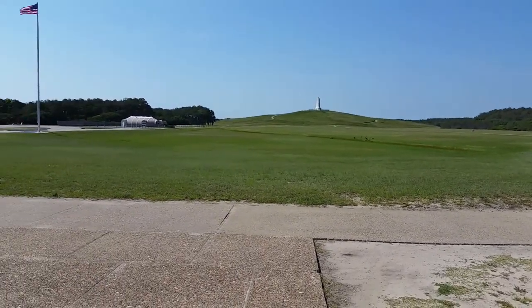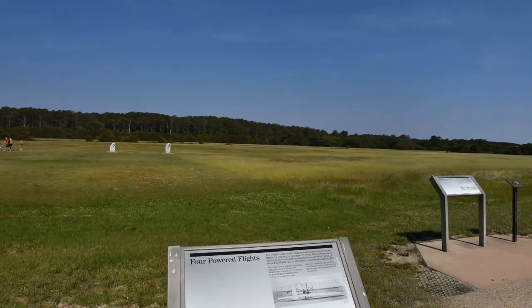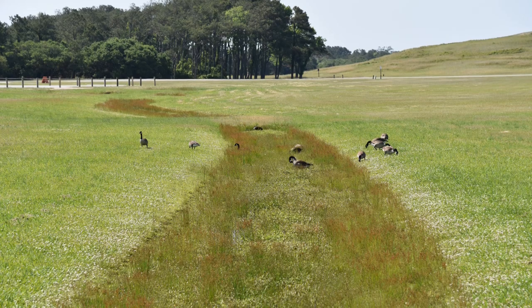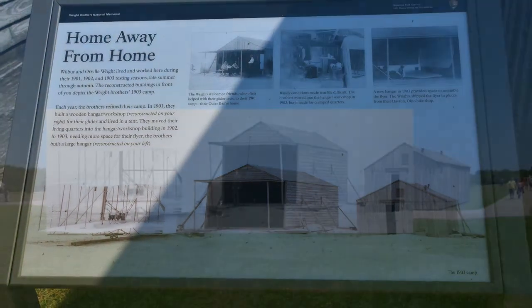Going back out and looking around — the hill itself, they did not take off from the hill for these first flights. I thought they actually did, but no, they just used the highest point out there to mark them. Looking at the various spots — some geese wander around a bit. You can see that they did build several sheds so they could store their stuff out here.